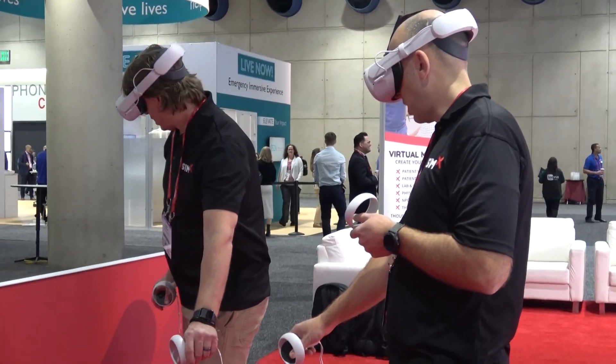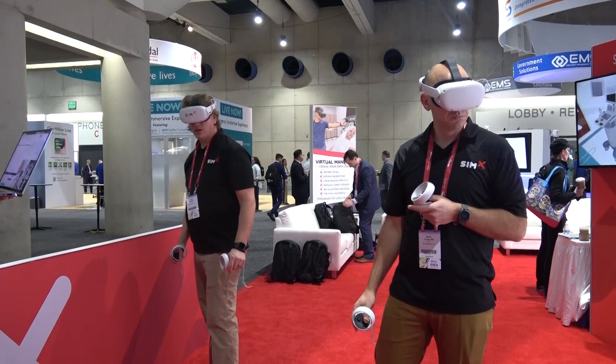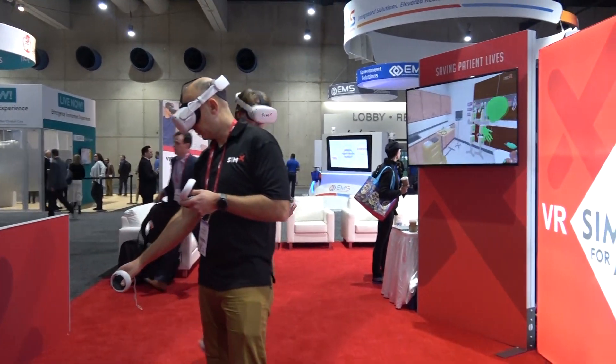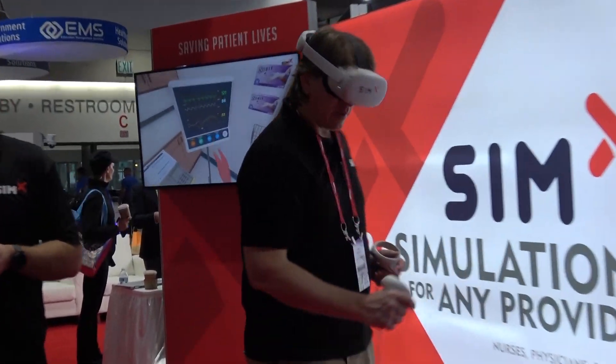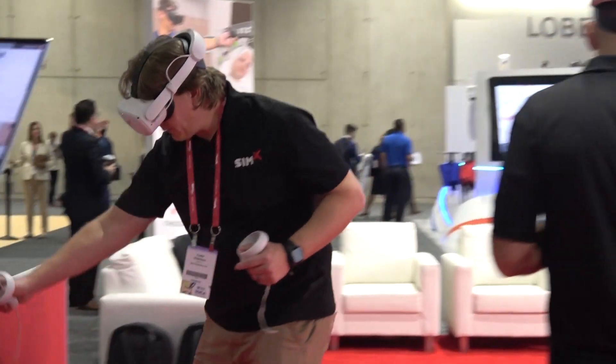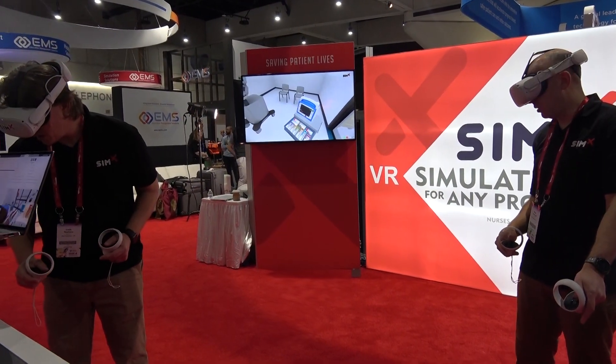You can see they're practicing not just the medicine here, but they're practicing the communication and the closed-loop communication, the coordination of roles, the switching in and out of chest compressions — all of that. That's such an important part of running intense resuscitations, and you can practice that just alongside the medicine here.